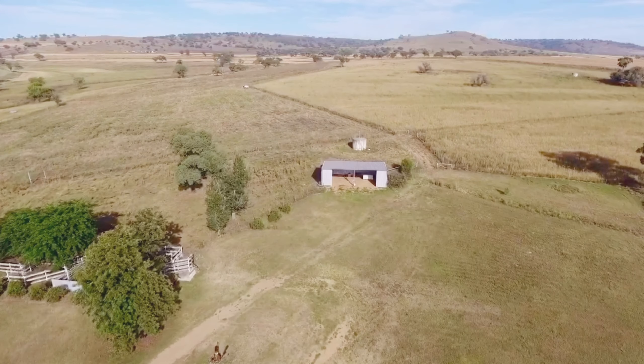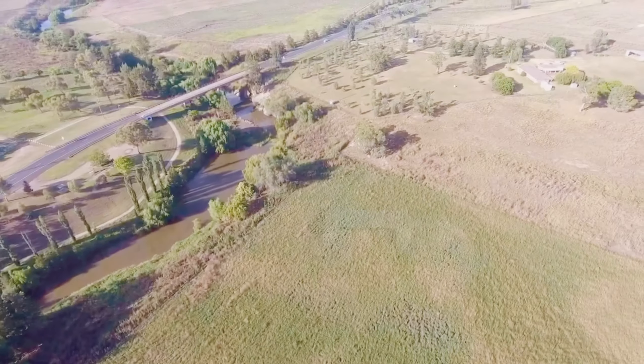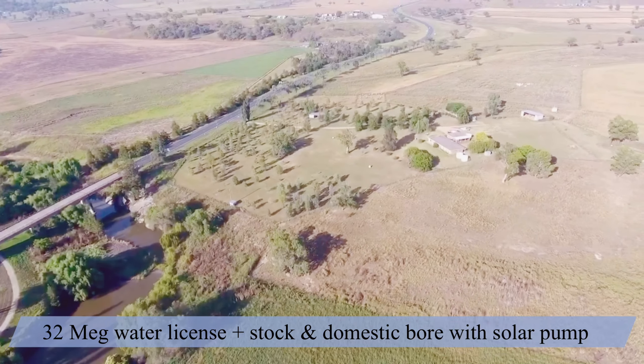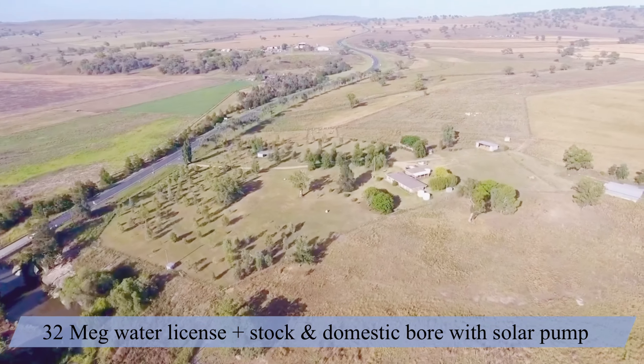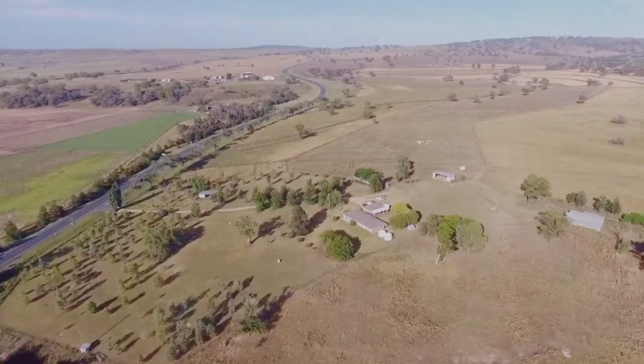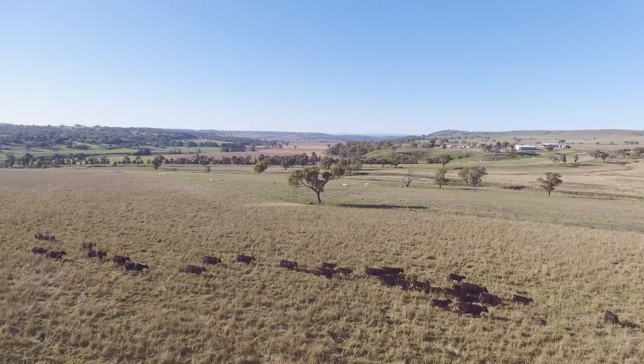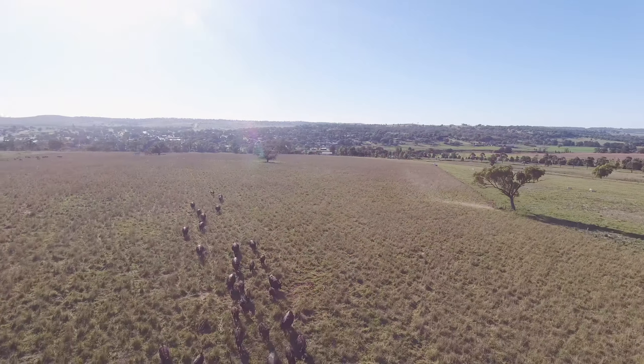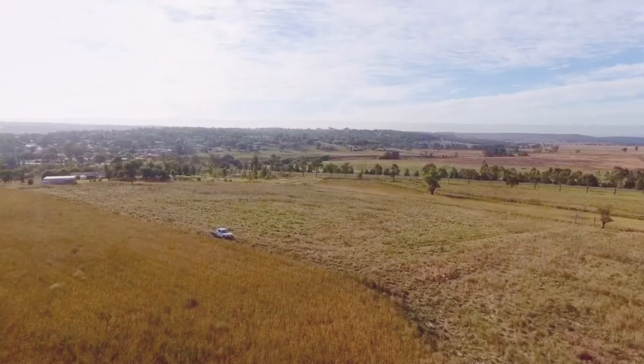Infrastructure includes a four bedroom, two bathroom, low set, solid brick home with double garage and granny flat. In addition to this you have a set of steel cattle yards, two large sheds for machinery and hay storage, plus a large stable barn with ten horse stalls.